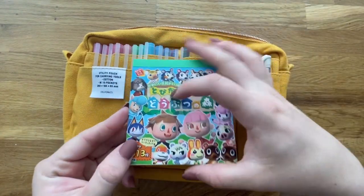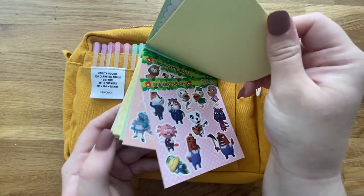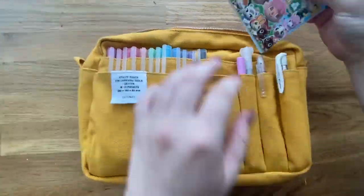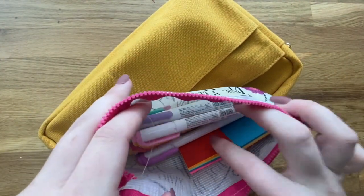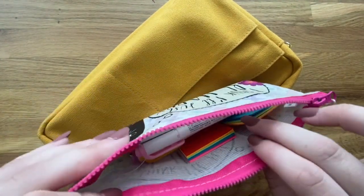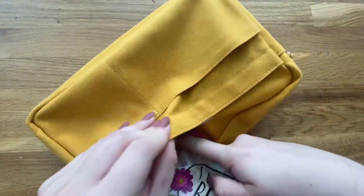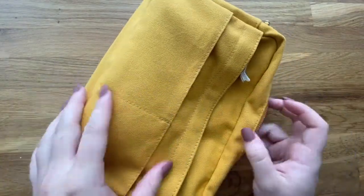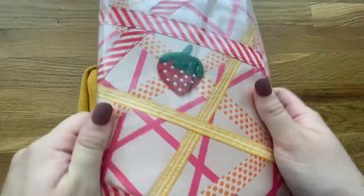I got these Animal Crossing stickers a couple years ago when I was shopping in New York and they're just so cute. There are character stickers and furniture, and I think it's meant so you can make little scenes and furnish little rooms. I keep another pen case in this back pocket and it's got my Mildliners and some more sticky notes in it. I really love this little pen case — my grandma got it for me. I don't have anything in those other two pockets.